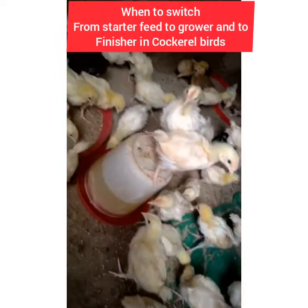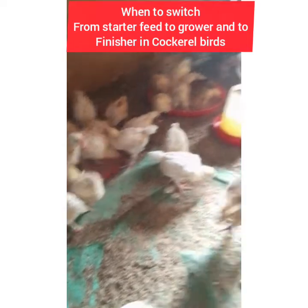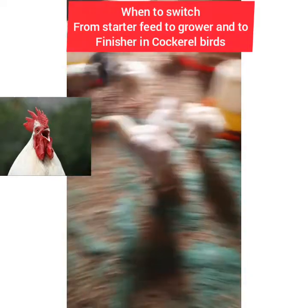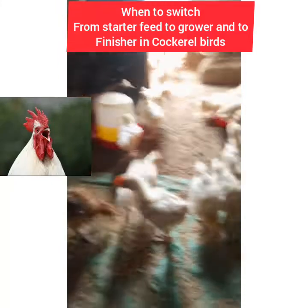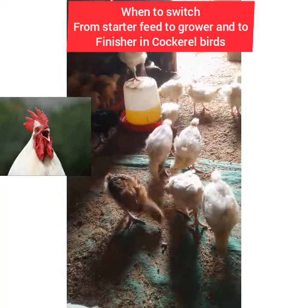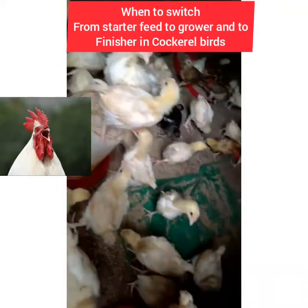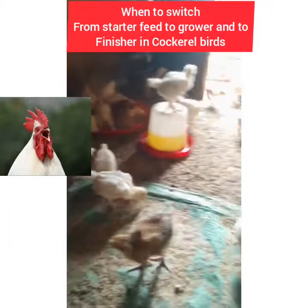When you are supposed to change your poultry feed from starter to grower and to finisher — for starter feed, you need to give them from day one, that is day-old chicks, up to month two. From day one to two months, you give them starter feed. Starter feed contains protein which helps build the bone.